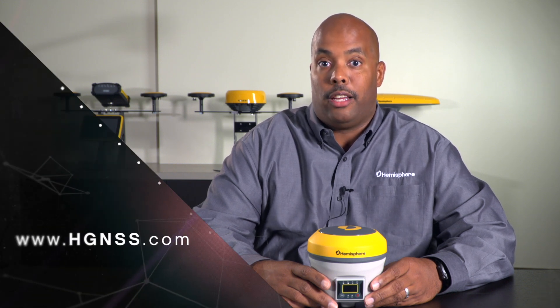For additional details on Atlas ARTK, please log on to the Hemisphere GNSS website. Thank you.